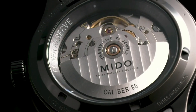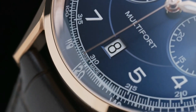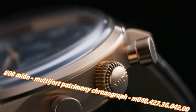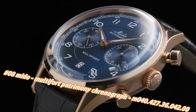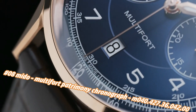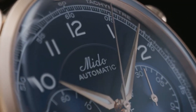Number eight: Mido Multi-Fort Patrimony Chronograph M40.427.36.42. Price today is $2,184, but this will vary with time. Water resistance: 5 bar / 50m / 165ft. Weight: 95g. Case: 42mm diameter stainless steel, polished and satin finished, with or without rose gold PVD coating. Sapphire crystal, screwed case back with sapphire crystal.